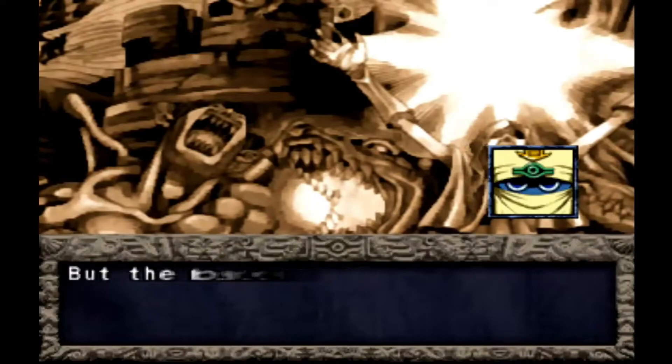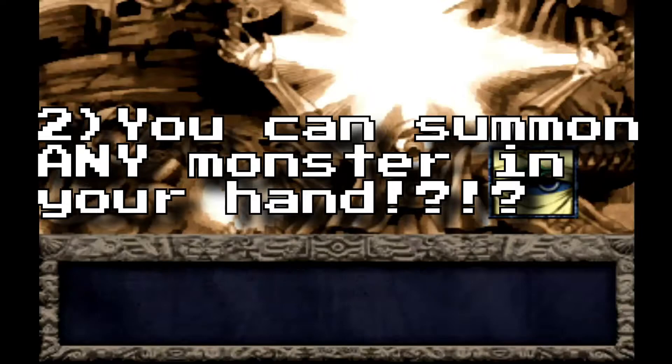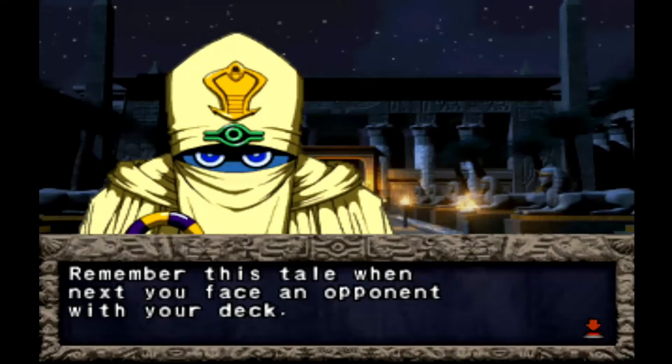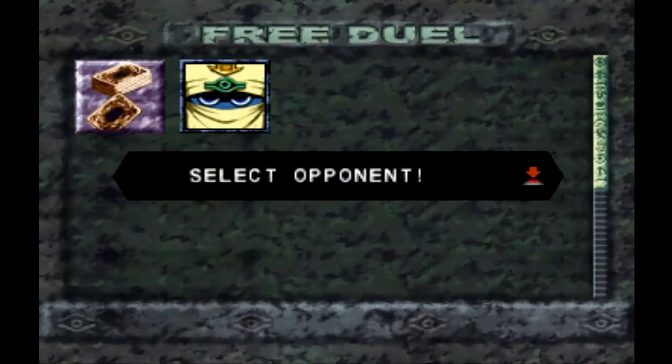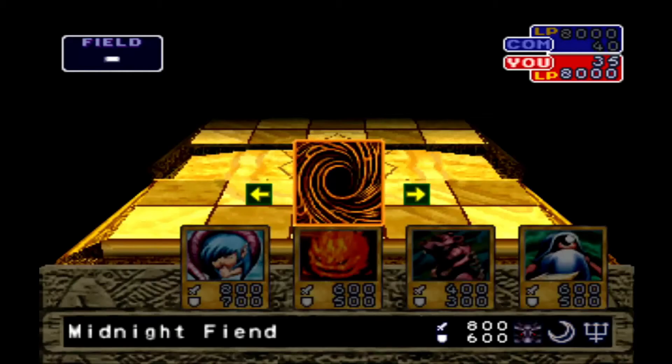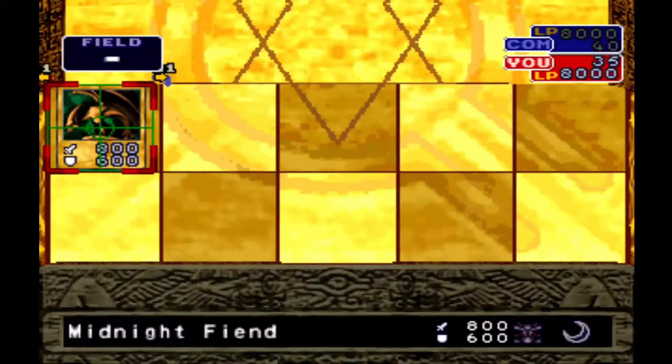Your deck has to be exactly 40 cards — no more, no less. That's already kind of weird since we're used to a maximum of 60 and minimum of 40. When you summon a monster, you don't normally require a tribute. This was broken — I found myself dueling and one of my opponents summoned a level six monster straight up with no sacrifice, no tribute, nothing. I found out I could do it too, and thought the game was broken — and yes, it is. Another difference: you must play a card when it's your turn, so no skipping turns.